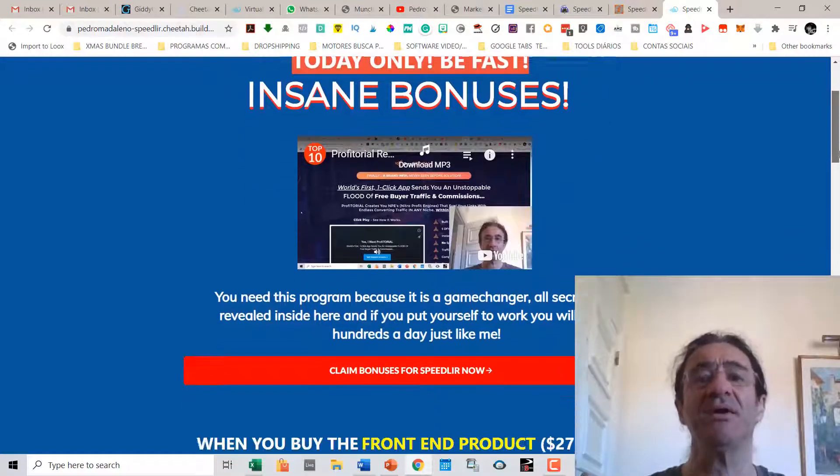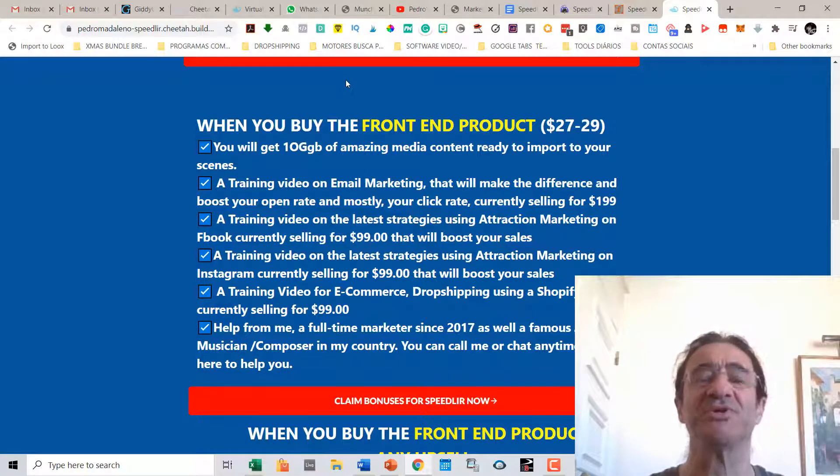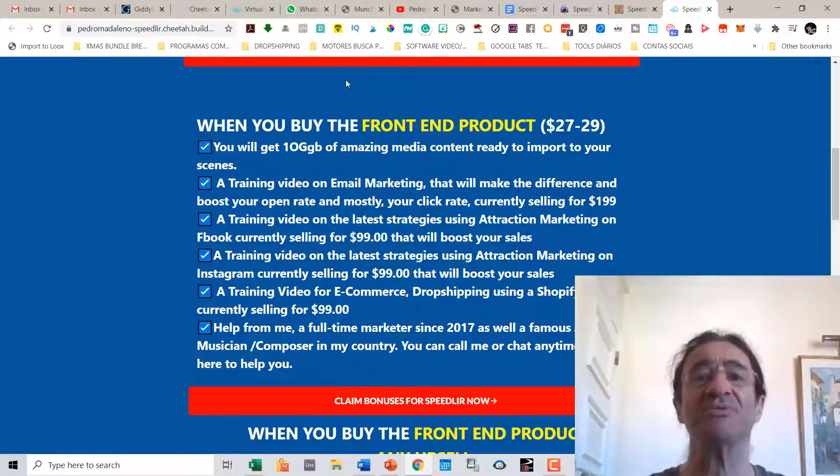If you get Speedway with my link, you're going to get these bonuses I'm offering for the first time. If you buy the front-end product, you'll get 10 gigabytes of amazing media content ready to import into your scenes — a very unique collection of media including videos, animations, images, illustrations, and GIFs that I use in my campaigns. You'll also get training videos on email marketing, Facebook, Instagram, and e-commerce, based on attraction marketing strategies I've been using for the last three years that will really help you get more sales and leads.